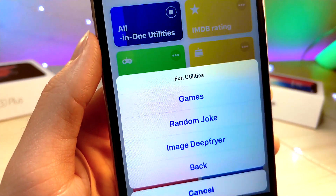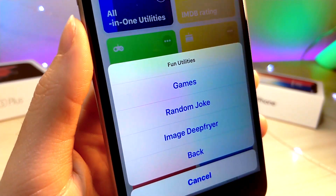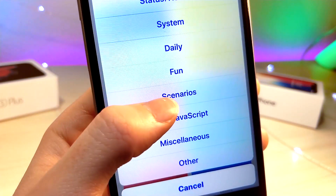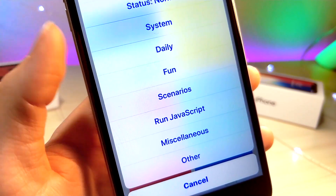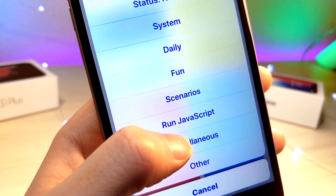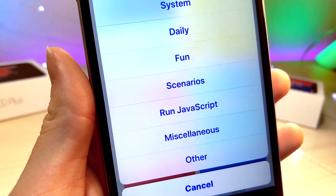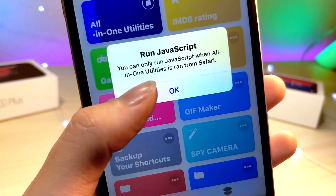You can even play games inside of this. If you ever need to send an image over the internet, you can tap on Image Deep Fryer — whenever you're low on service, it'll make the image more pixelated and lower quality so you can send it. You can even put in your own custom shortcuts, which is really cool. If you have a JavaScript Siri shortcut, you're able to put that inside of this, or if you have JavaScript you want to run, you can have that code inside the shortcut — though it requires you to be inside Safari.